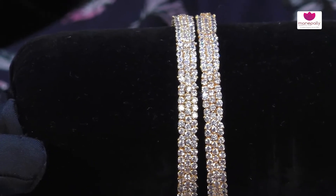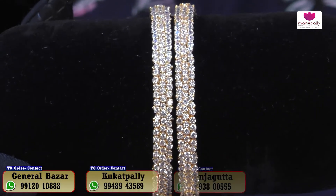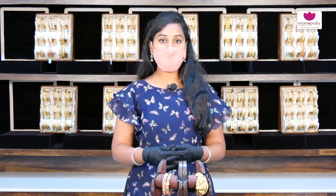The weight of this piece is 40 grams, and approximately the cost is ₹2,43,000. This is a beautiful collection available in both lightweight and heavy weight. We will look at more in the next video.